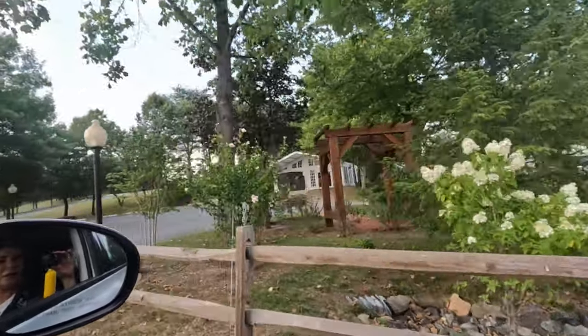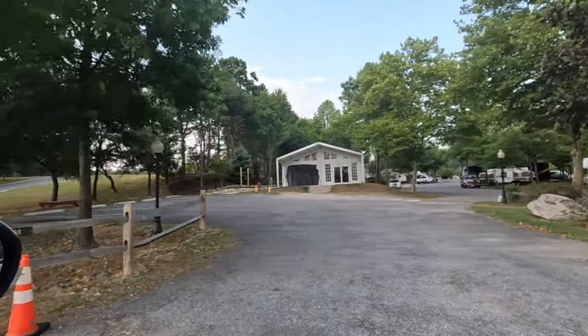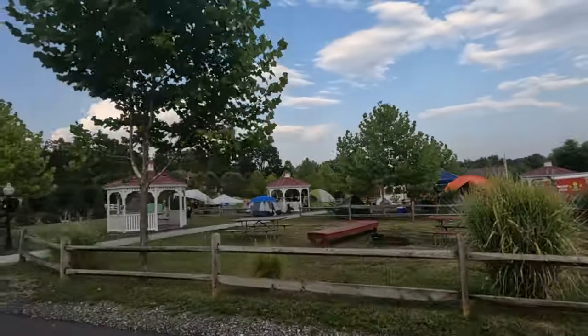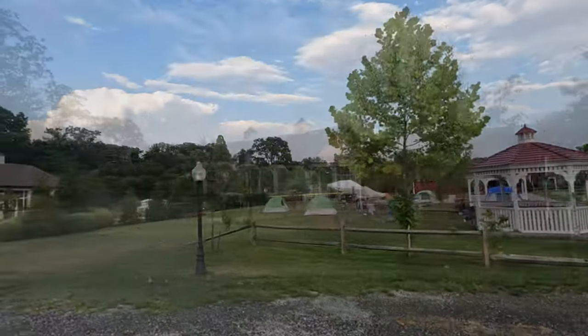This little area here is where they have gatherings. I think they might have little weddings and receptions and things like that there. It's very nice.